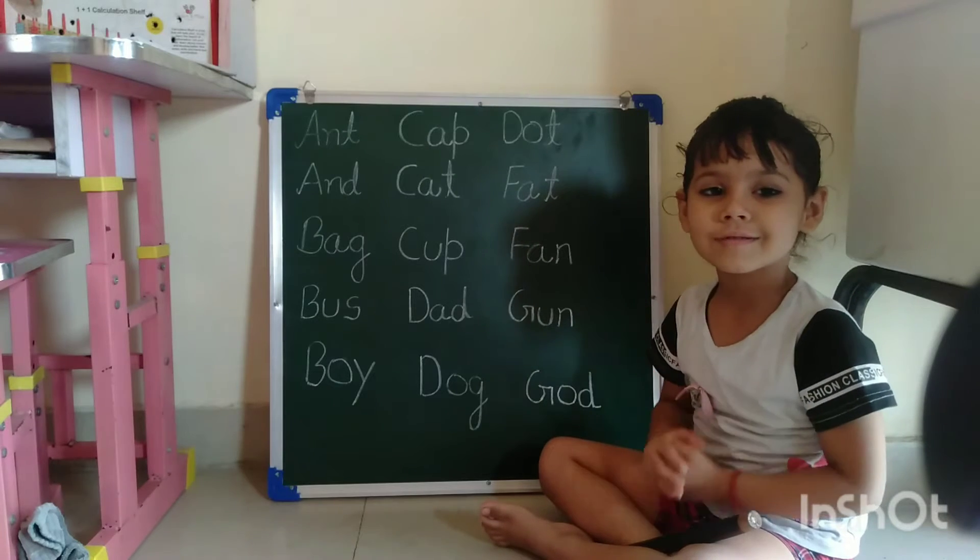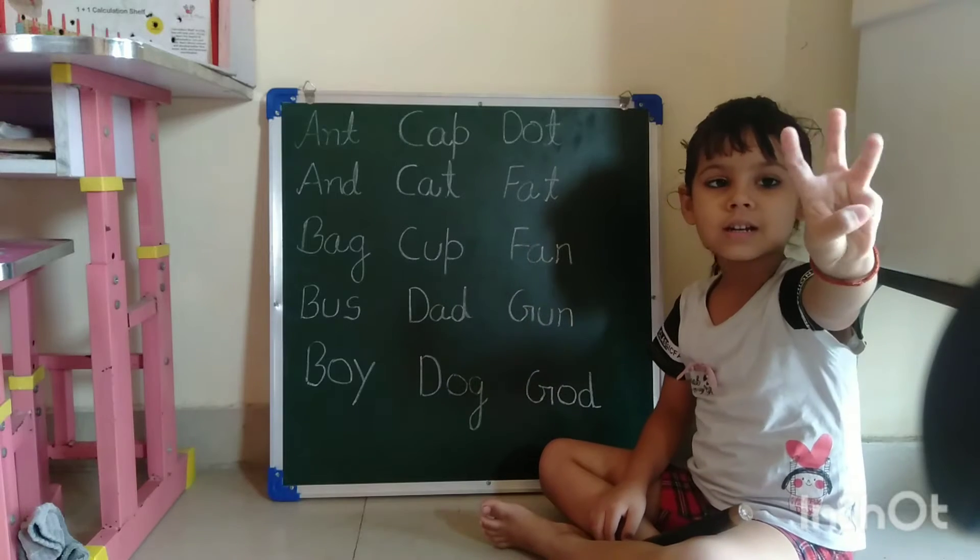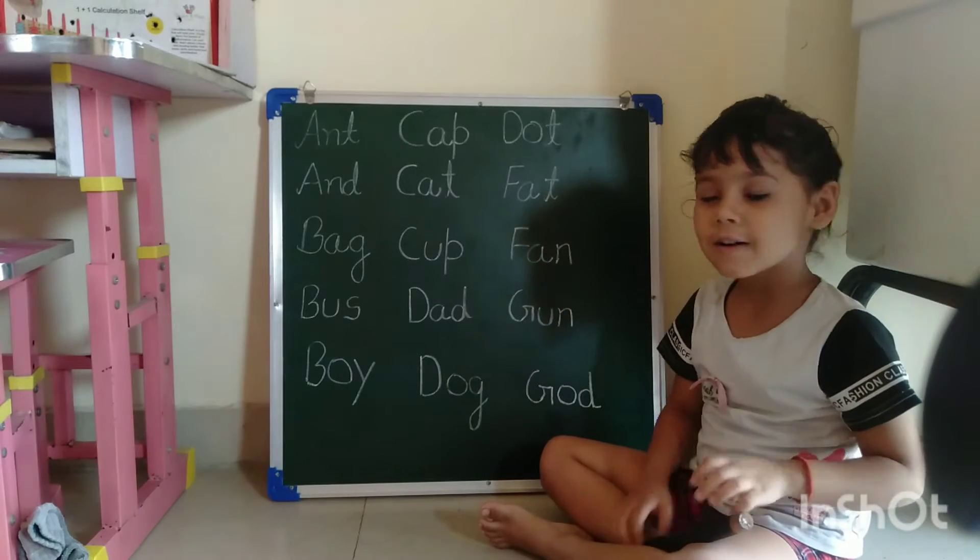Hello friends, today we are going to learn about three letter spellings with phonics sounds.